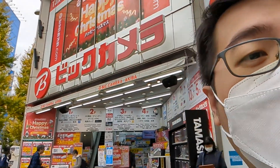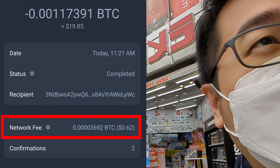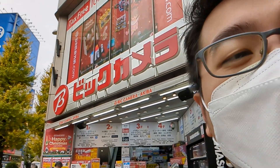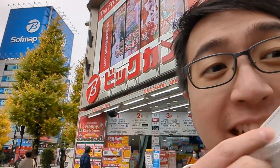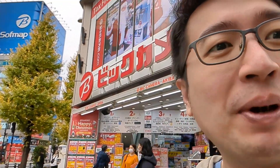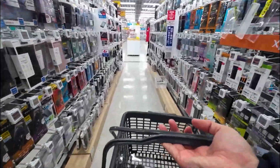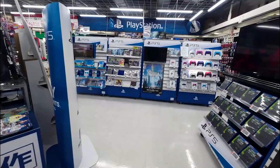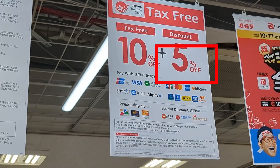Alright, so I just got out of BIC camera. I was able to buy some stuff with Bitcoin, and it cost less than a dollar, and the transfer took seconds. So even if you're using the original Bitcoin network, it can be very fast. BIC camera is one of the biggest electronic store chains in Japan, and they're located everywhere. So if you ever go to Japan, you can actually pay using Bitcoin, and if you pay with Bitcoin, at least while I was there, you got 5% off your purchase.